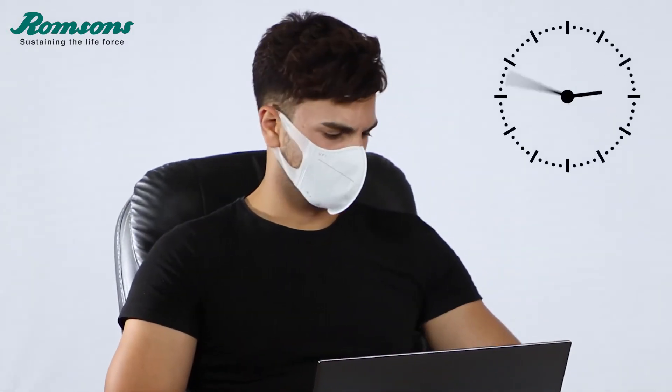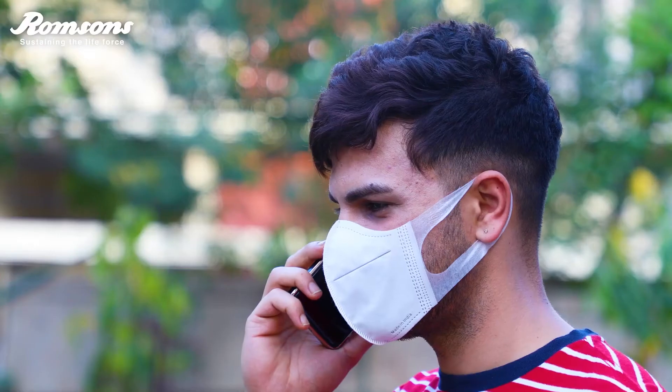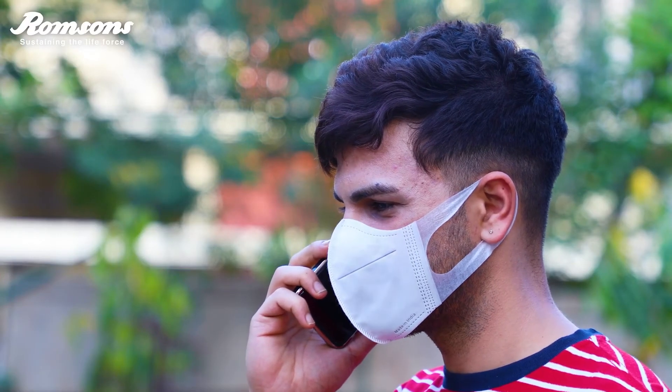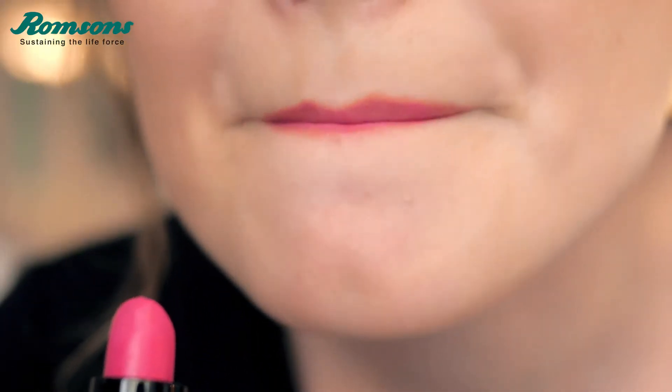Its non-woven ear loops make it the most comfortable disposable mask, which can be worn for 8 to 10 hours without any discomfort. Its unique design ensures that it doesn't touch your lips while talking.